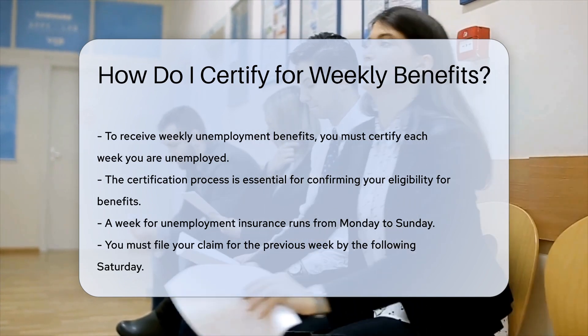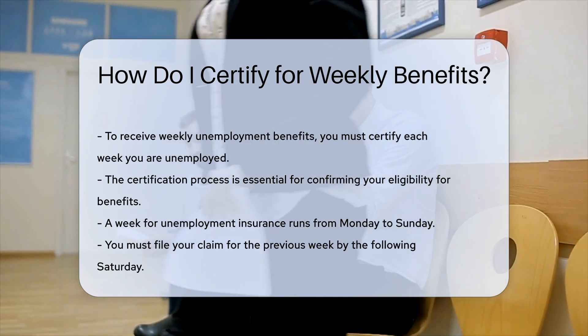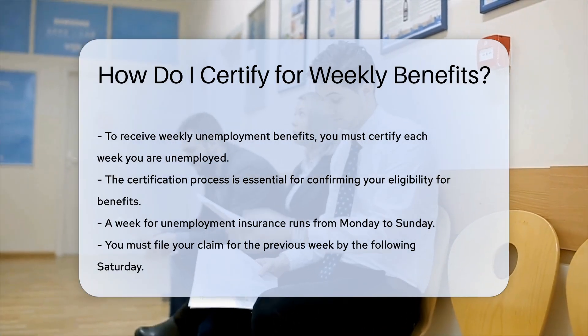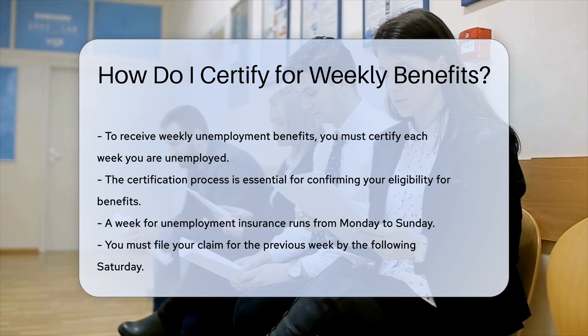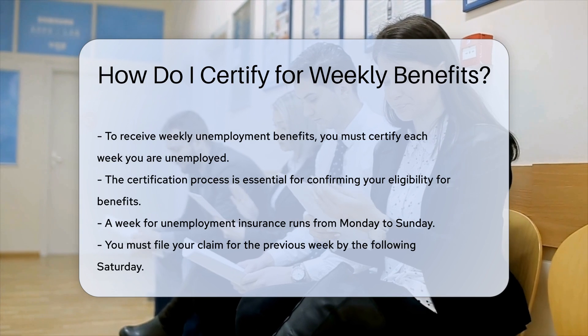Weekly certification window. For unemployment insurance purposes, a week runs from Monday to Sunday. You must file your claim for the previous week on the last day of that week, Sunday, through the following Saturday, known as the claim window.